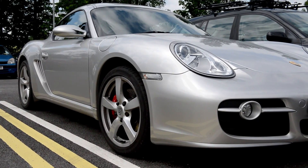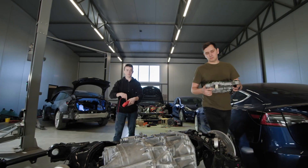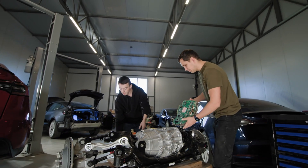But such sophistication doesn't come cheap. DCTs are complex, delicate, and when repairs are needed, they often bite deep into the wallet.